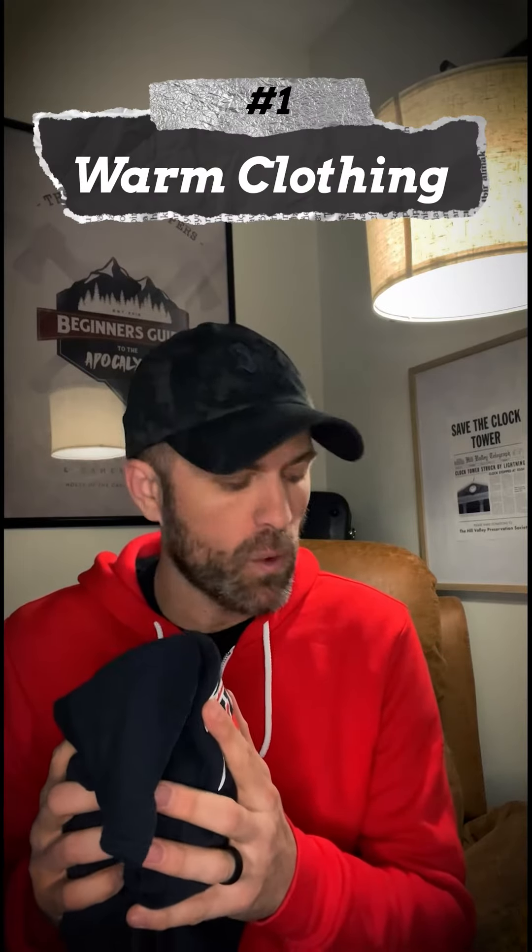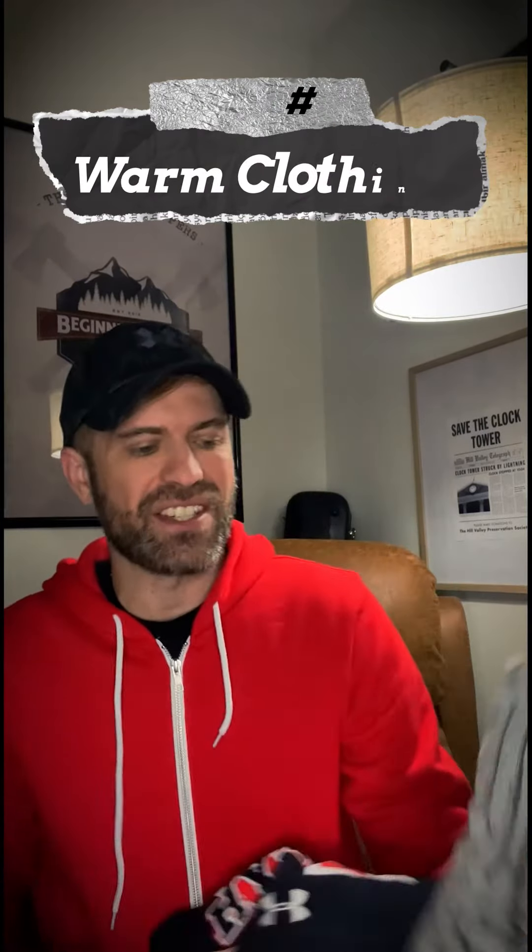Number one: clothing. That's the biggest thing — you got to stay warm when you're out there. A lot of times I just have a regular pair of socks, a t-shirt, some pants, but I add in some warmer stuff so I've got it when I need it.